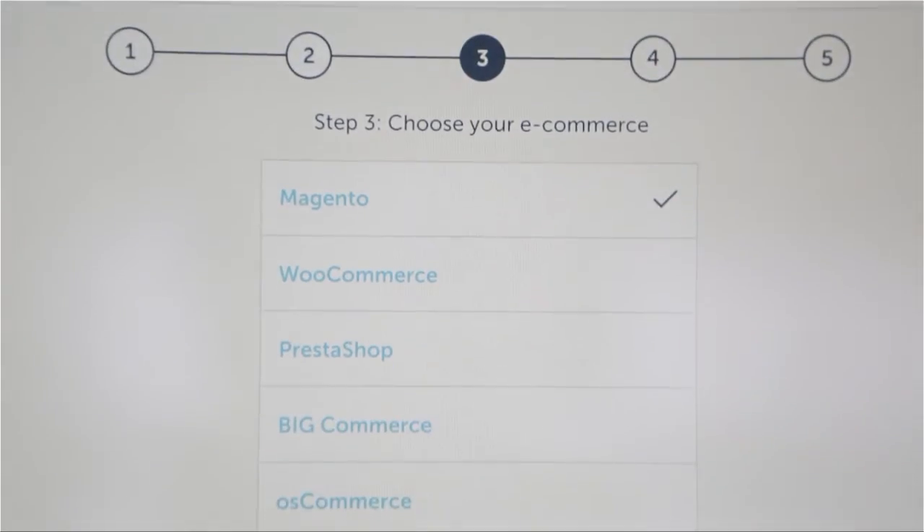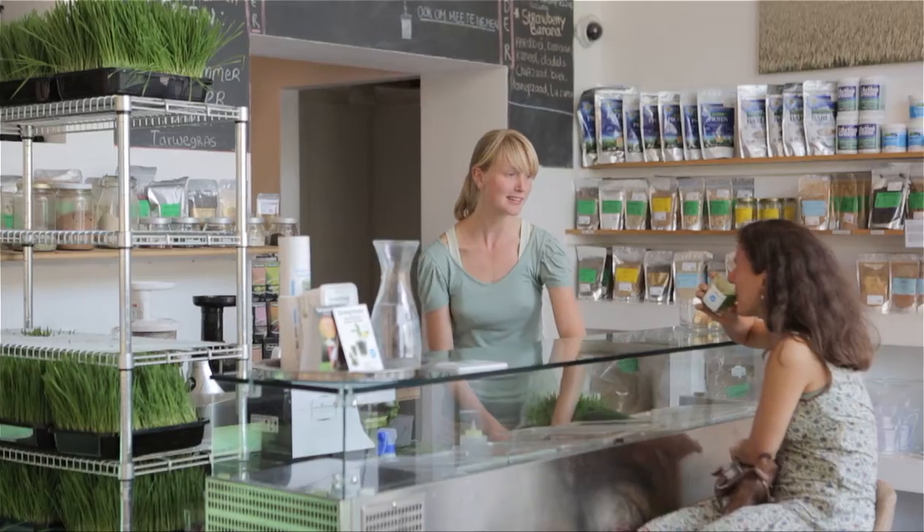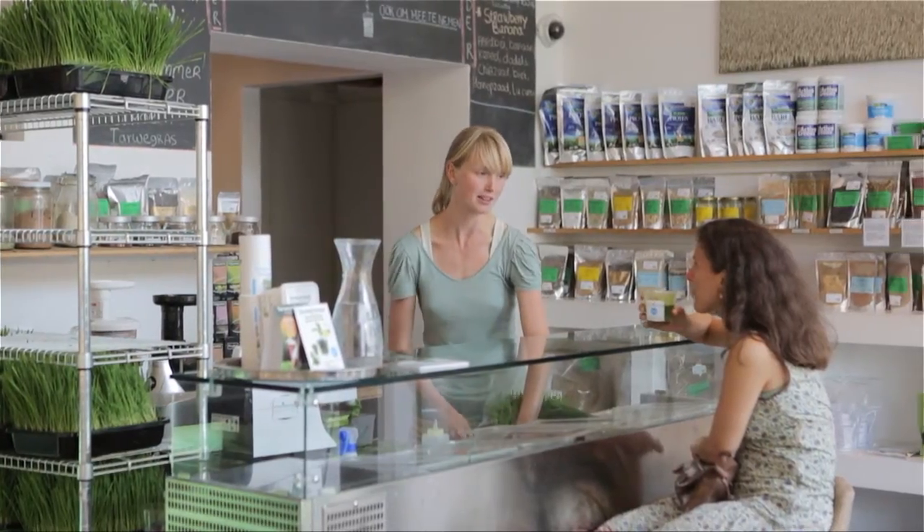So how do we differ from other POS solutions out there? Well, first of all, Cash or Card POS is free to download and use. Second of all, we're built on top of reliable existing e-commerce platforms, giving you a full cross-channel experience. And third of all, Cash or Card is built natively for iPad and Android, meaning that if your network connection goes down, your point-of-sale doesn't.